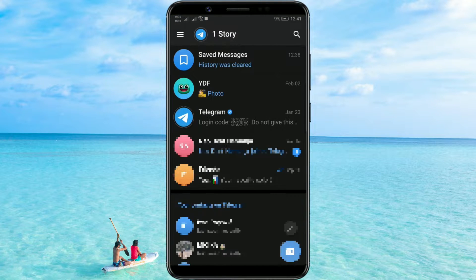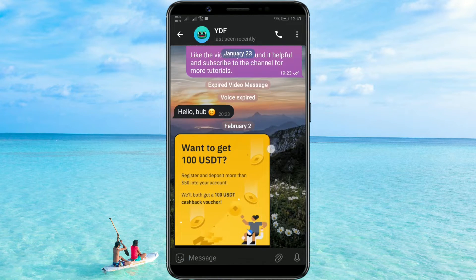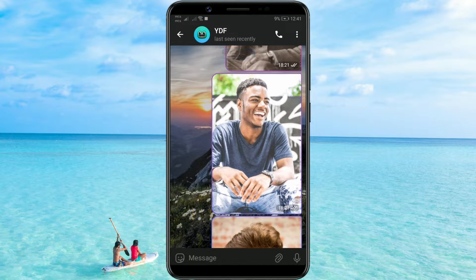Open Telegram and enter the chat where the message you want to save is located. The message you want to save can be a text, voice, or video message. Find the message you want to save. Once you've found it, long tap on that message.